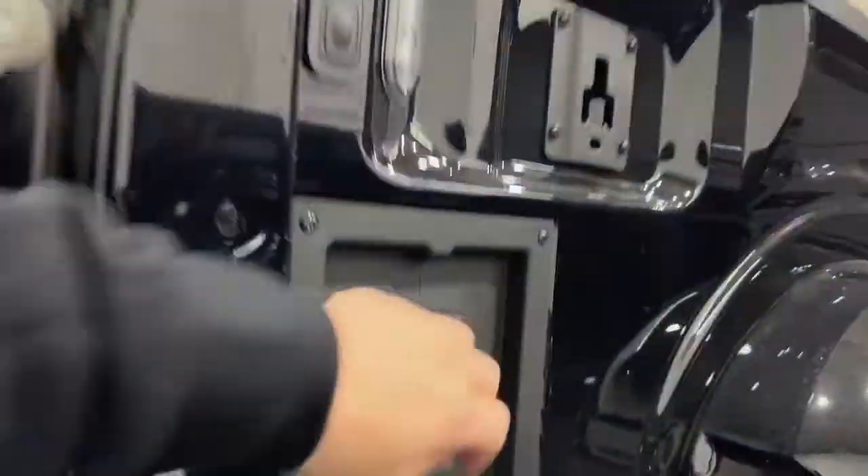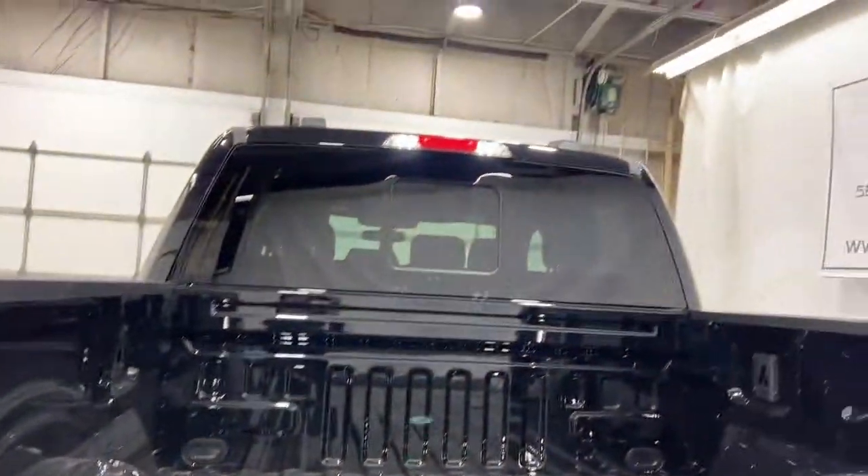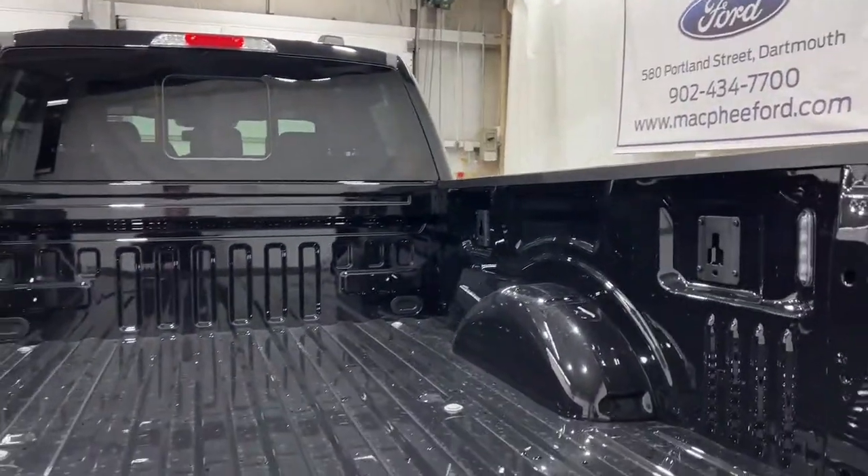You can opt for a spray-in or drop-in bed liner. You have a 400-watt output back here, and then you have LED box lighting so you can light up the entire box at nighttime if you need to.